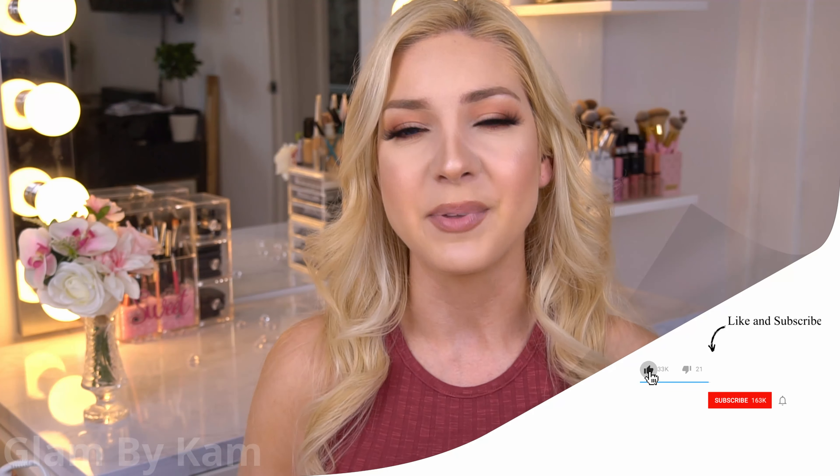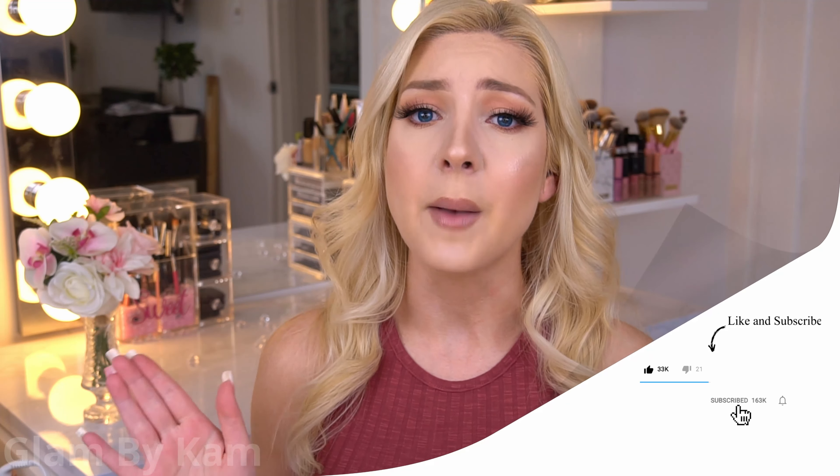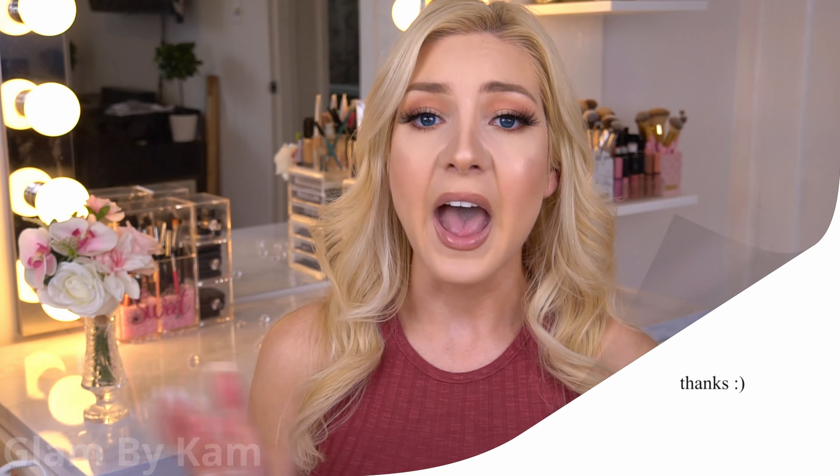I hope you enjoyed my super honest, obviously unsponsored review — I would always fully disclose sponsorships and it wouldn't change my opinion anyway because I don't want you guys wasting your money. If you found this video helpful, please hit the like button and subscribe because I have so many more videos like this coming where I'm going to be spilling the tea on all these brands. Leave me a comment letting me know what else you want me to review!